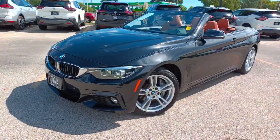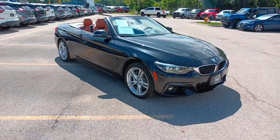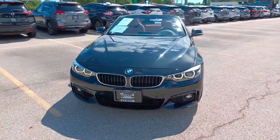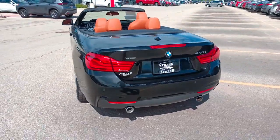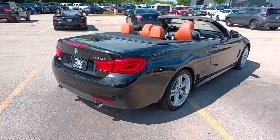Look no further than the 2019 BMW 4 Series. With less than 30,000 miles on the odometer, this vehicle stands out from the rest. Take a closer look at this performance-focused BMW 440i. Masterfully designed and built using exceptional components, it brings athletic elegance to every drive.